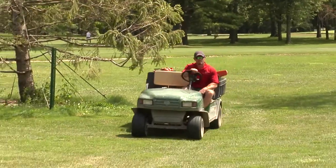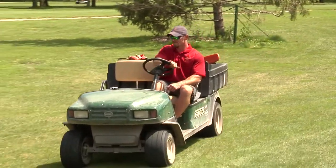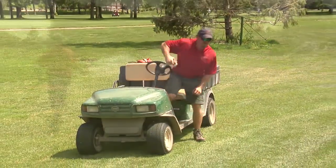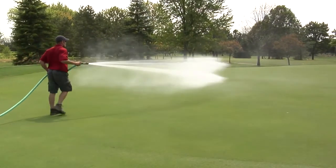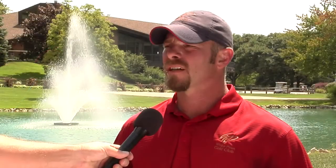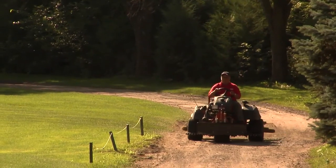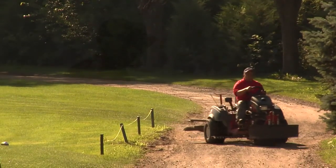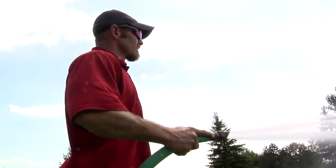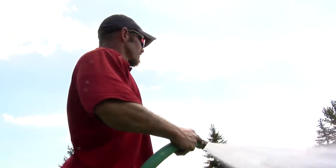The grounds crew, led by Superintendent Aaron Hill, have made the course more pristine than ever in spite of the hot, humid summer we've been experiencing. The greens are rolling smooth and true, better than they have in years. We've been really trying to concentrate on the soils and getting everything healthy from the ground up, opposed to putting band-aids on the turf.